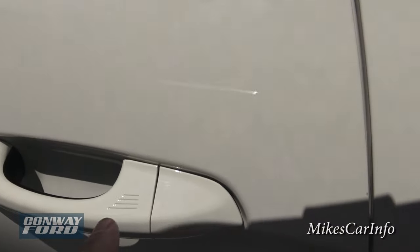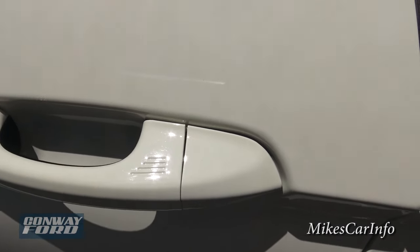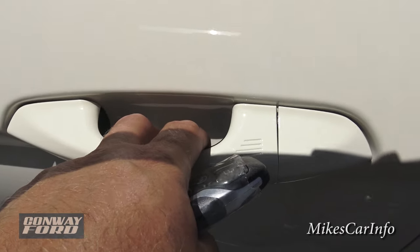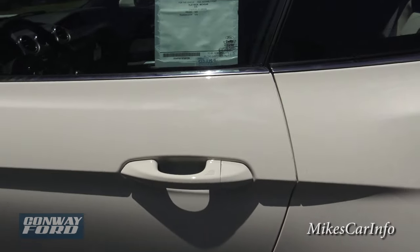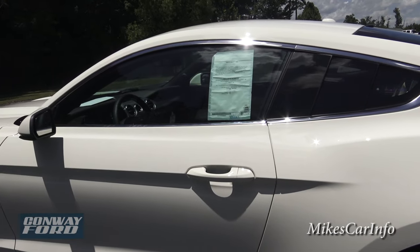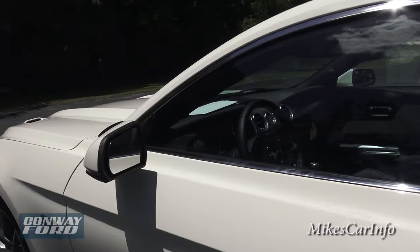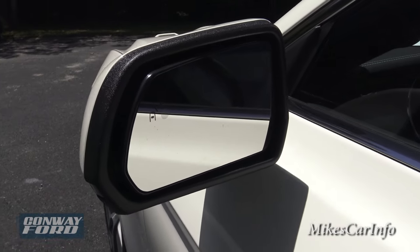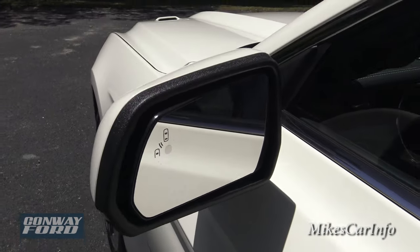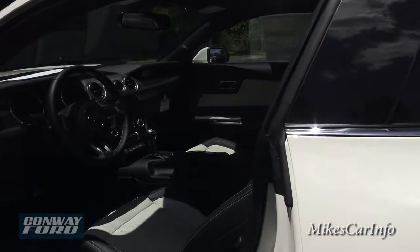Let me demonstrate the proximity key system. I can just put my finger here and it locks the door. To unlock it, I just put my fingers right behind the handle and it senses the key and my hand, so it unlocks. That way, you can keep the key in your pocket and never have to take it out. This one also has the blind spot detector — there's a little indicator light that will alert you when somebody's in your blind spot.